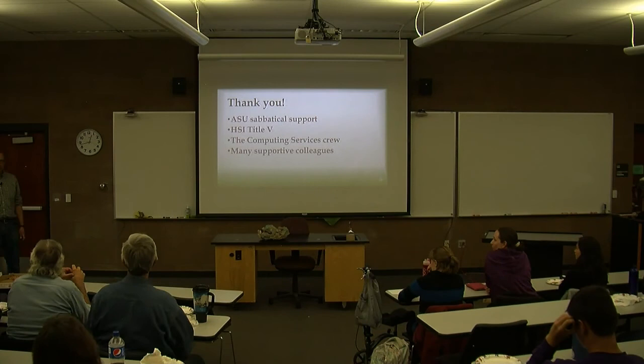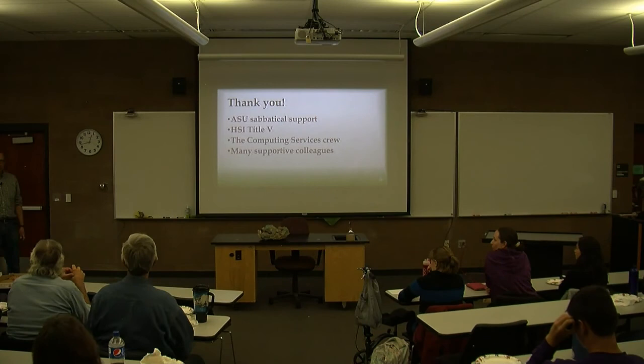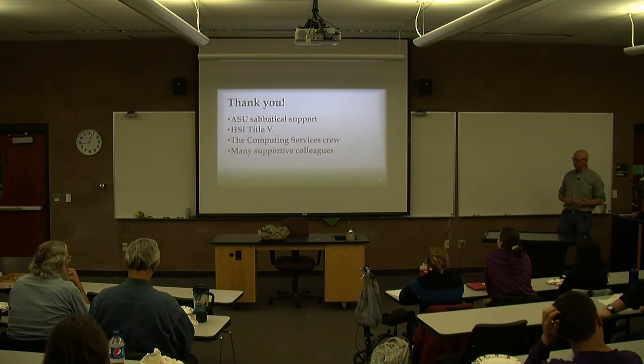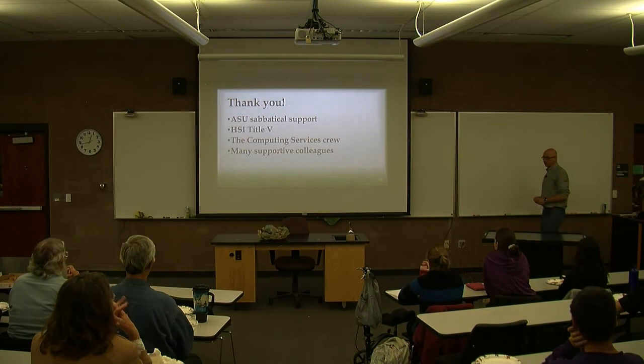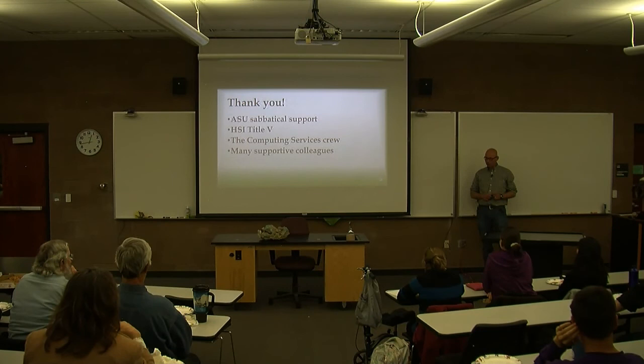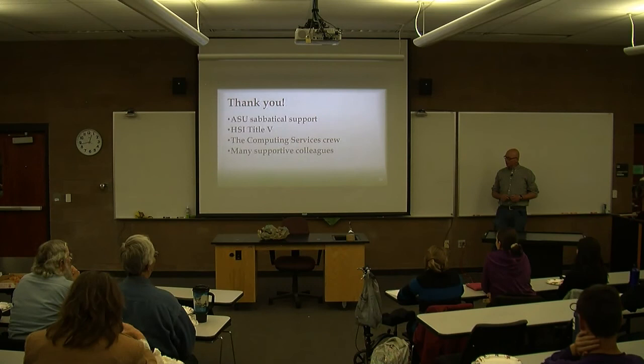We've got several docents and over the last few years we've ended up with about 7,000 museum visitors. So there are a lot of people who have seen the museum — please come by and see sometime. I would like to thank Title V for providing funding for the touch table. The sabbatical was just critical to getting all this done. The computing services guys were just phenomenal because this is just not an everyday sort of piece of equipment. I have an awful lot of supportive colleagues out there — thanks to all you guys for keeping me going.